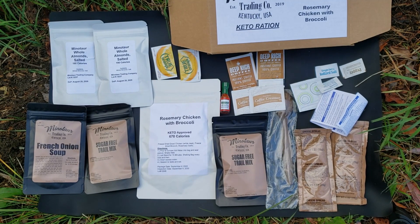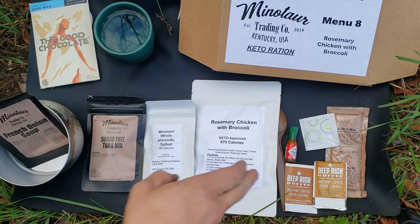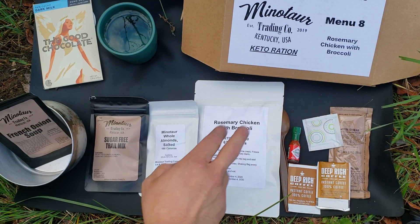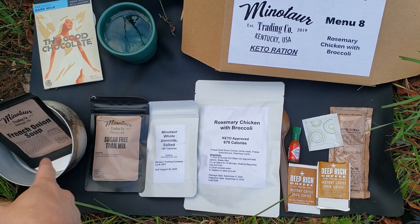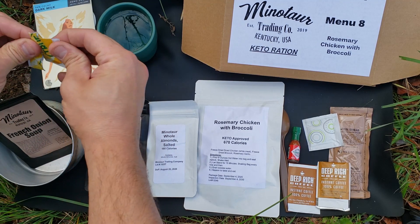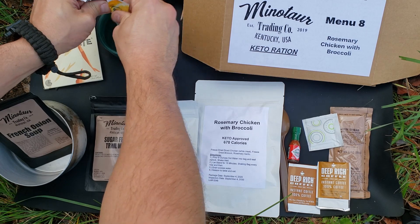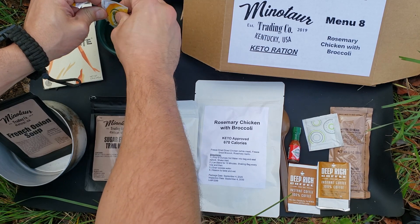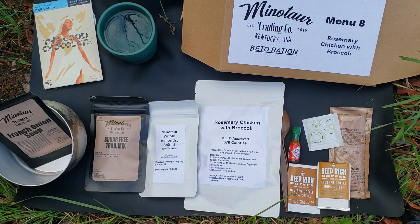A quick snapshot of all the items that come inside this ration, and then I'll separate them and set up what we're going to eat. We've got everything set up — I'm going to do a double shot of coffee, the cheese spread, the main, some almonds, sugar-free trail mix, French onion soup, and the good chocolate. And then I'm going to make my true orange drink. Throw this true orange into the water. Having water is nice, but it's always nice to add a little flavor to make it even better.